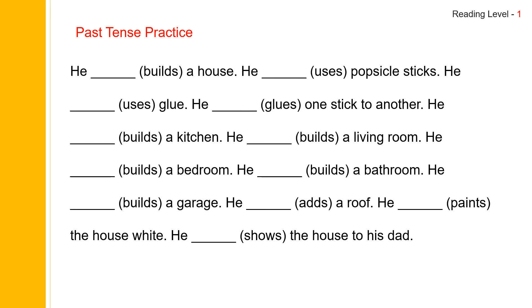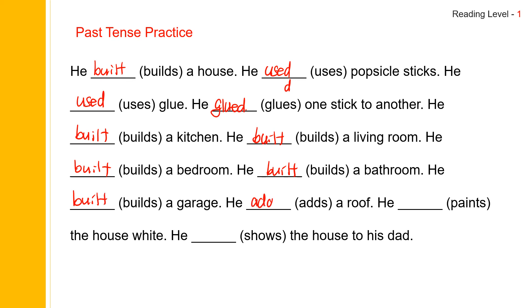Now let us do the story in past tense. Build — the past tense of build is built. Use — the past tense is used. Glue — regular verb, G-L-U-E-D, glued. Built again, B-U-I-L-T. Add — regular verb, A-D-D-E-D, added. Paint — P-A-I-N-T-E-D, painted. Show — regular verb, S-H-O-W-E-D, showed.